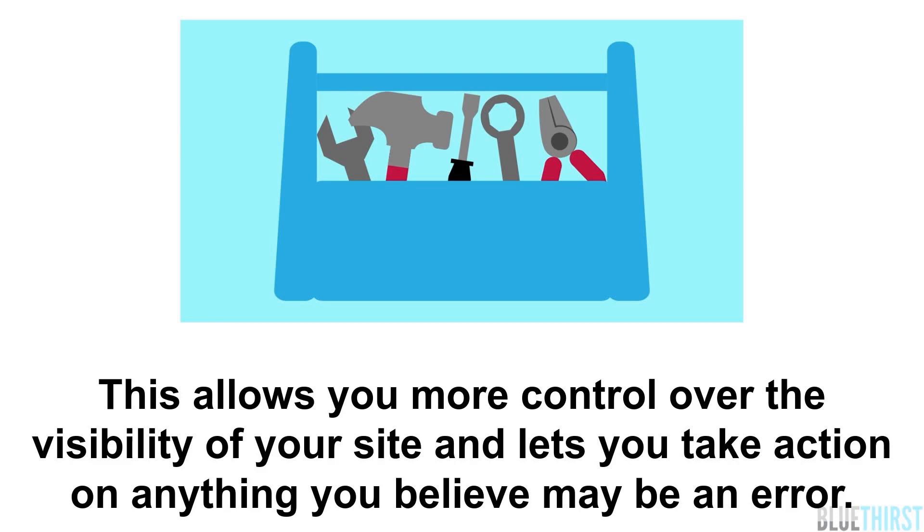This allows you more control over the visibility of your site and lets you take action on anything you believe may be an error.